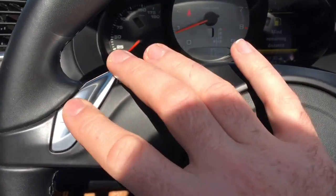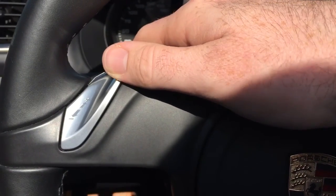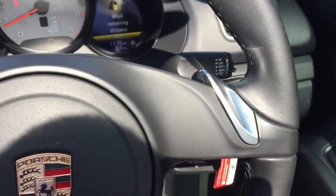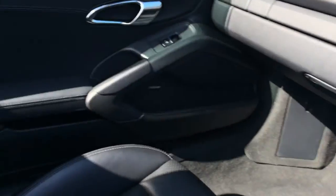These are the paddle shifters — you push them away from you to go up a gear, and push them down to go down a gear, and you can do that on either side. As you can see, the car is in really good condition in terms of the interior, with a full black interior.